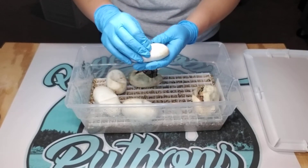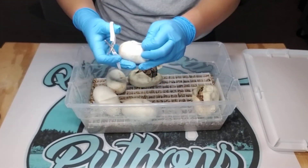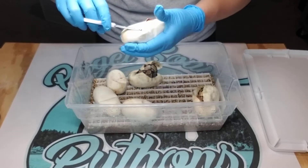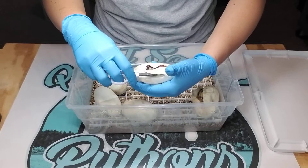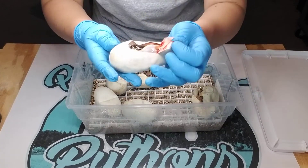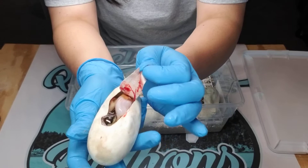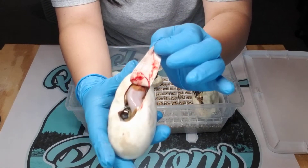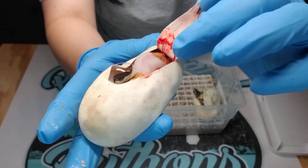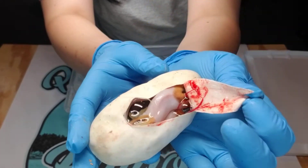Egg number three. Dad is 100% het pied, so that's pretty awesome. This one will for sure, at the very least, be a pied. I don't know if it's Enchi quite yet or not — I'll wait till it cuts out. But it will be 100% het hypo. Depending on the gender, I might keep this one back.